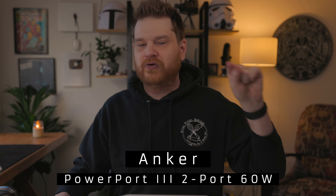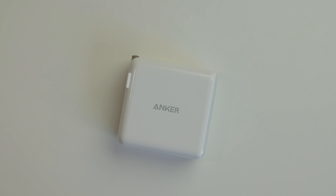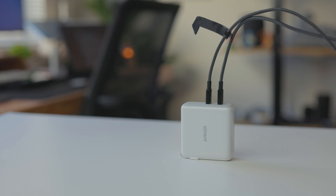Next up is this Anker charger. Full disclosure: Anker is sponsoring either an upcoming or recent video, but that has nothing to do with this — I've been using this charger for years and the timing just happened to work out. This is a 60-watt dual USB-C charger with two USB-C ports. If you plug one thing in, it can charge up to 60 watts — or capped at whatever the device supports. If you plug in a second device, both drop to 30 watts, which is more than enough to fast-charge an iPad and an iPhone at the same time.